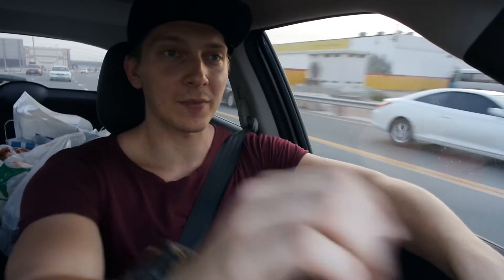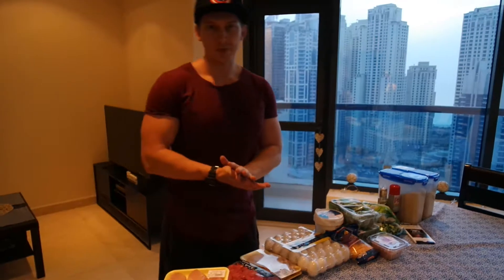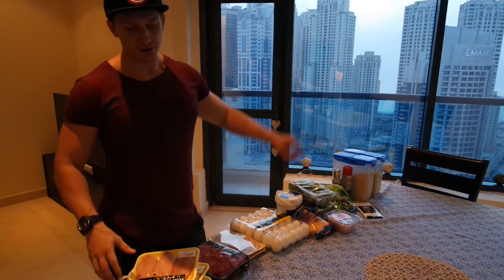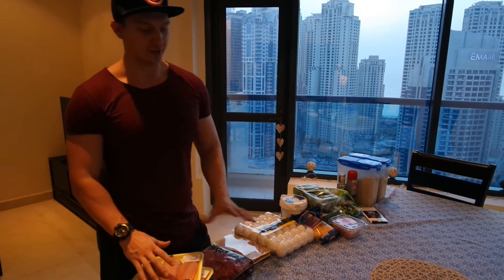We're on the way home now, I'm gonna unpack everything and I'll show you what we got. I'm gonna start with the most important stuff first — the protein.